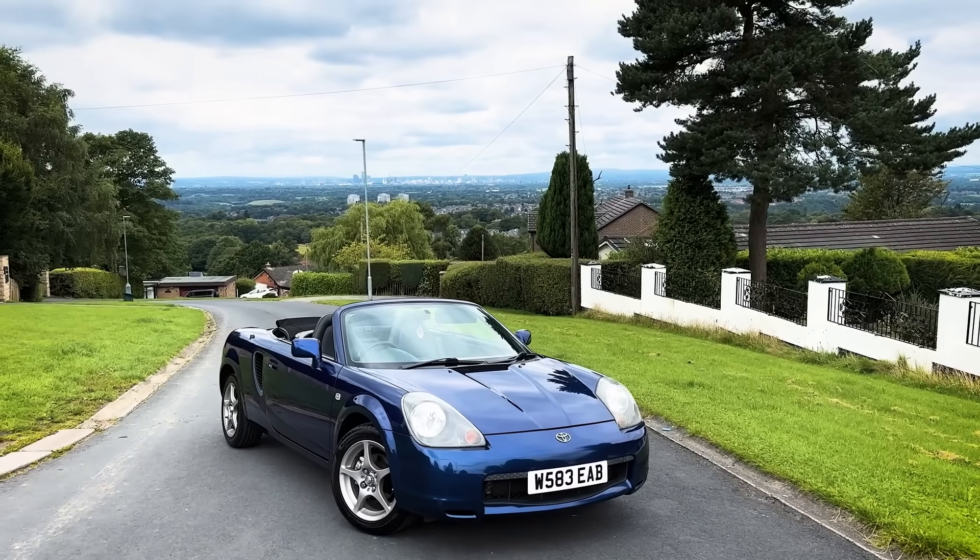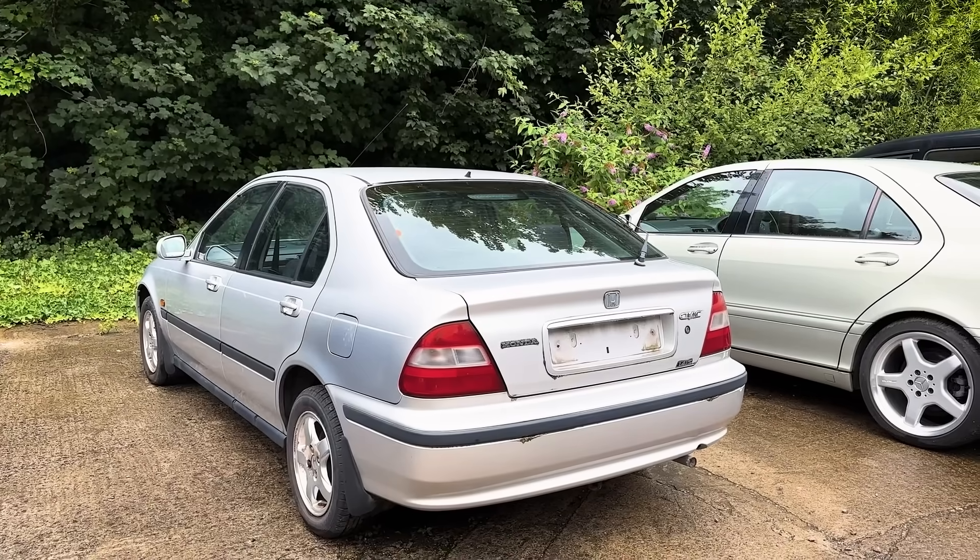Take for example this Toyota MR2 — I had that for sale for maybe six weeks and it sold for £3,495. Do you remember my haunted Honda Civic that I bought for £400? That one ended up getting crushed. I think I got £300 back for it, which is a bit of a shame. It had only done about 30,000 miles and I thought there was some life left in it, but that wasn't the case.